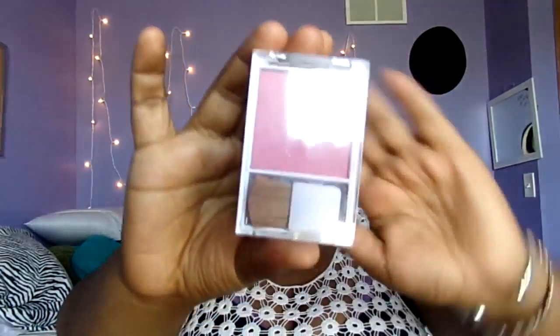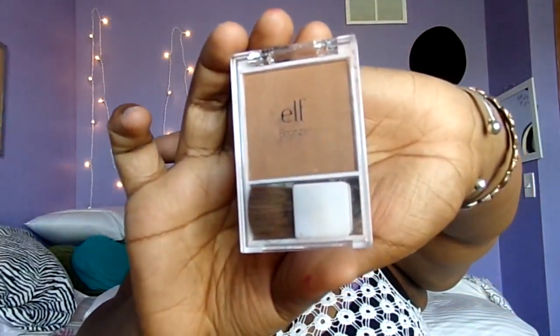I got two things from e.l.f. for my face. I got a lot of blushes. The second blush is in the shade Blushing. I really like this blush — I actually have it on right now. It's so pretty, so light and summery, and it just gives you such a nice glow. It goes on really nice, it has a really nice pigmentation. I definitely recommend this blush. I think I only paid $2 for it — it was really cheap. And then to go with the brush, I got the e.l.f. bronzer in the shade Glow.